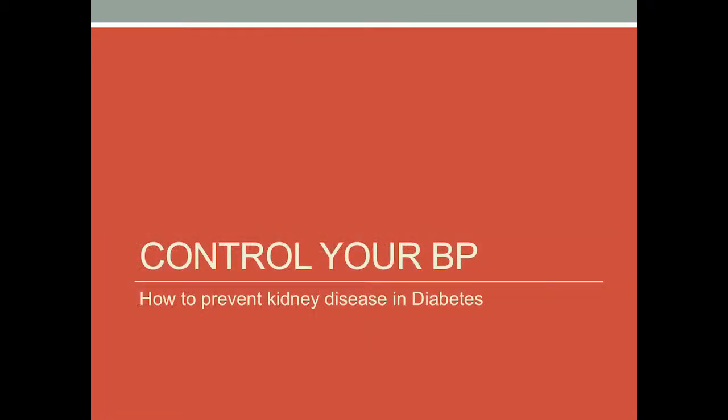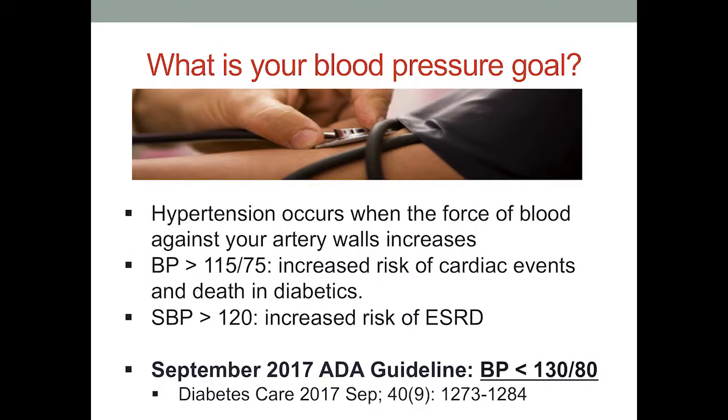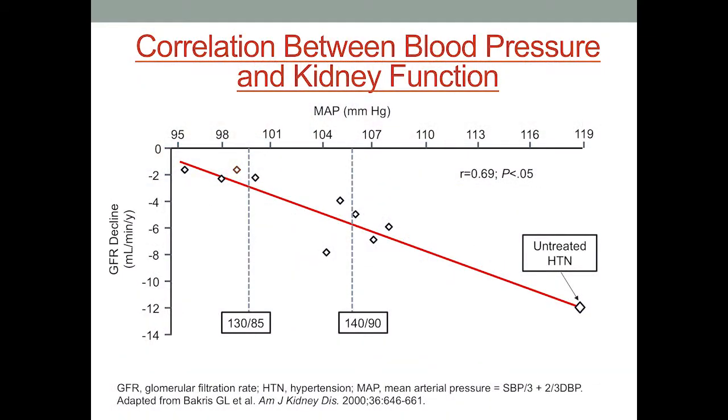Controlling your blood pressure — according to the American Diabetes Association guidelines, your blood pressure goal should be less than 130 over 80. If your blood pressure is higher than 115 over 75, you're at increased risk of cardiac events and death in diabetics. If your blood pressure is greater than 120 systolic — this is the top number — this increases your risk of going on to kidney failure. This graph shows the correlation between blood pressure and kidney function: as your blood pressure goes up, your kidney function goes down. People with untreated hypertension will have much worse kidney function than those who maintain normal blood pressure.